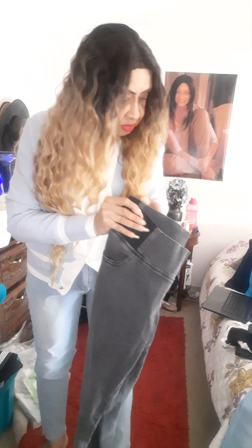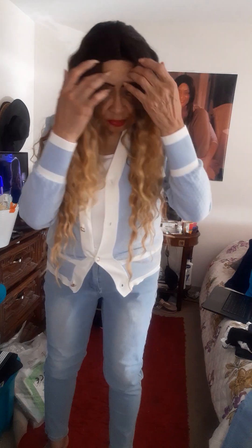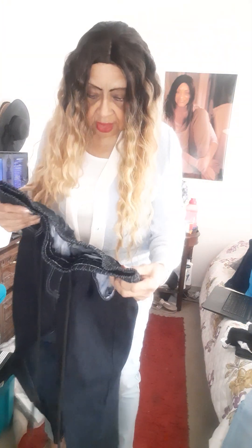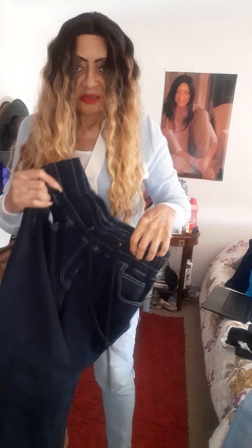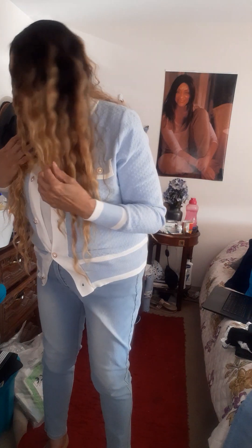Here's another one — this is a navy blue. Look at that stretch! It's got a little cinch in front if you want to make it tighter. Really nice stretch too, and all real denim. I got more sweaters, so hold on.